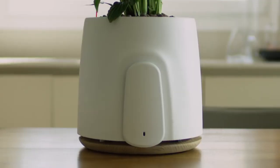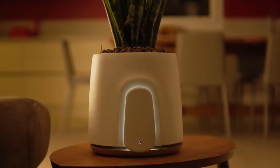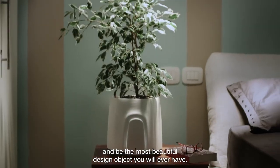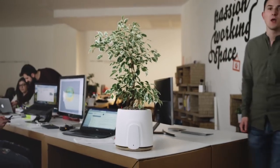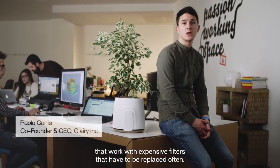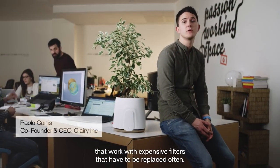With Natede, Clary's new product. It's been created to bring healthy fresh air and be the most beautiful design object you will ever have. On the market right now, there are only ugly and traditional air purifiers. They work with expensive filters that have to be replaced often.